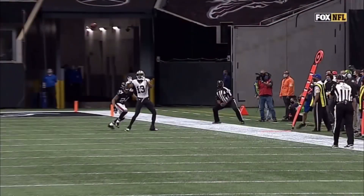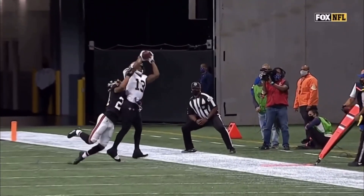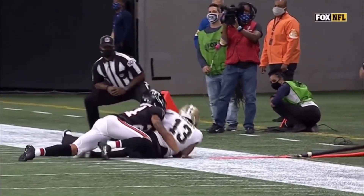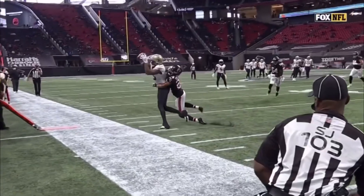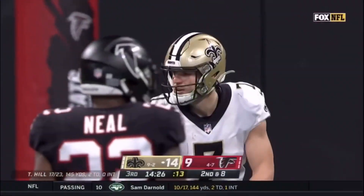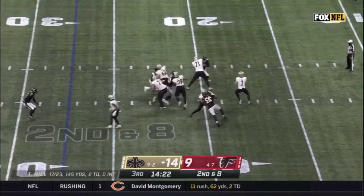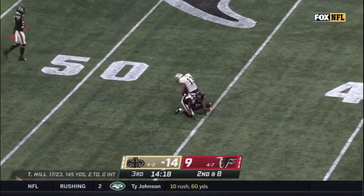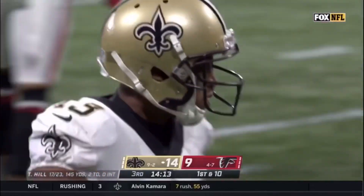Thomas face down, secures the catch, gets that second foot down. The right toe gets down before his knee goes out of bounds. Left foot touch, and that right — good stuff. The Saints committed seven penalties in the first half. And now Michael Thomas goes up and makes the catch for New Orleans. First down — an 18-yard connection.